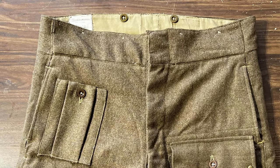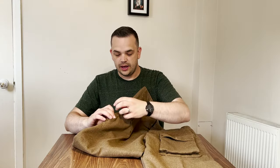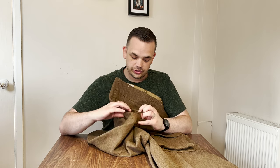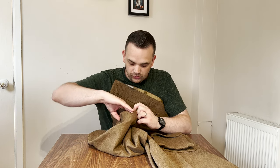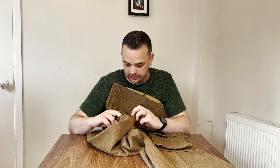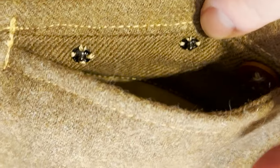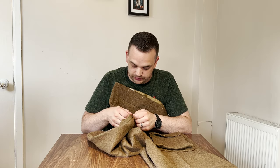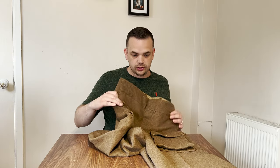On the right thigh on the seam there's a little pocket — this is where the Fairbairn-Sykes knife would typically go. There are nice little press studs and a button to attach the knife onto. Let me give you a close-up of that.